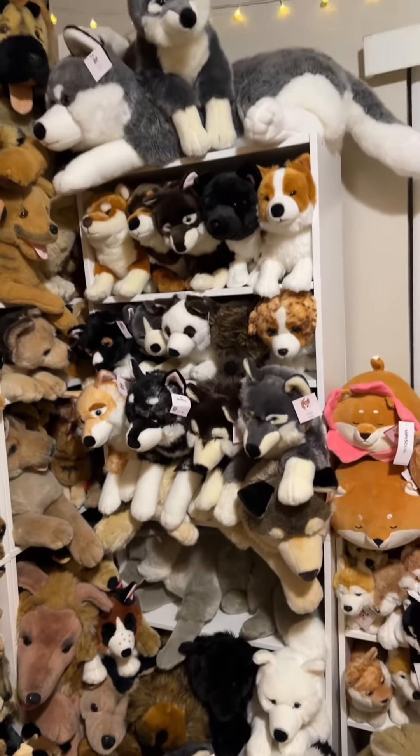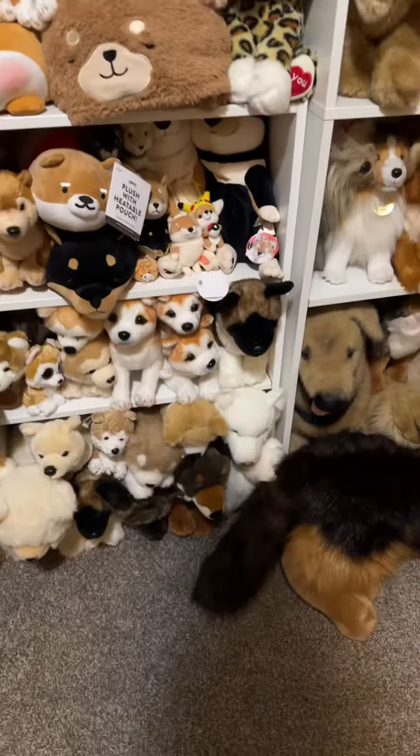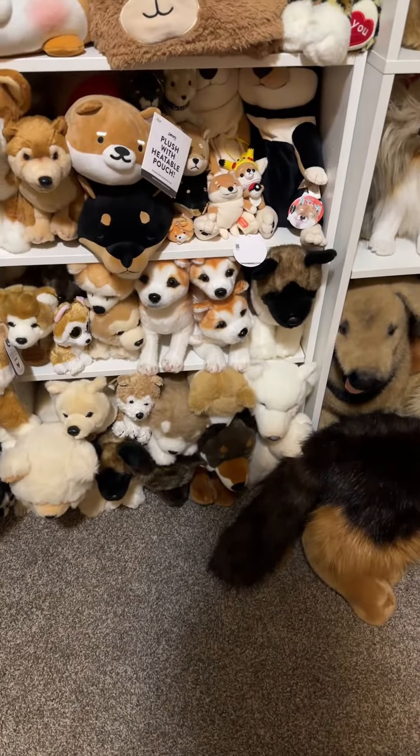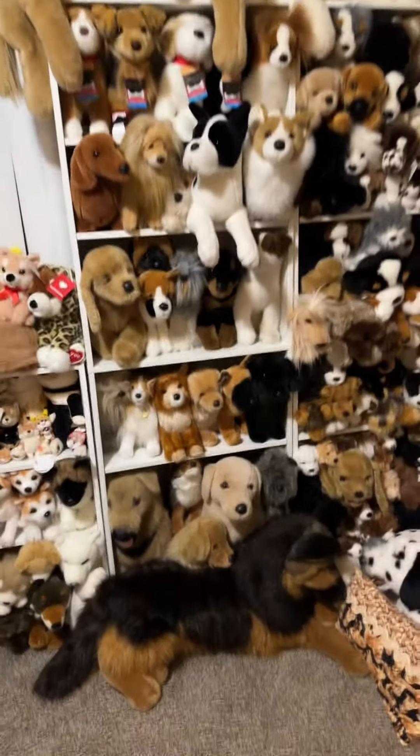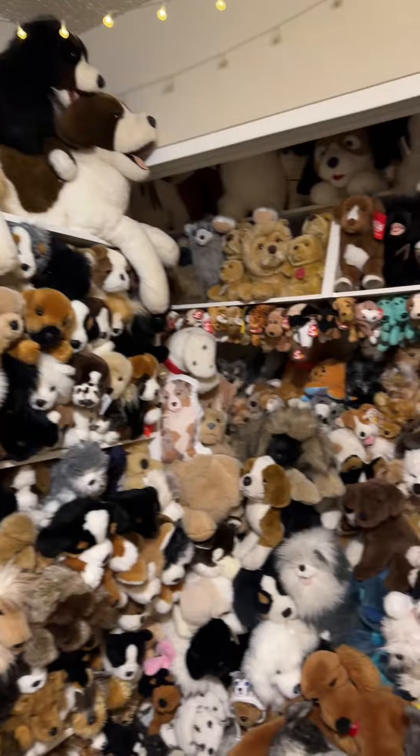Next are my Shibas and Akitas, and then my Shikoku, Kaiken, and Hokkaido. And then here are some of my Douglases, and then we go into the miscellaneous plush.